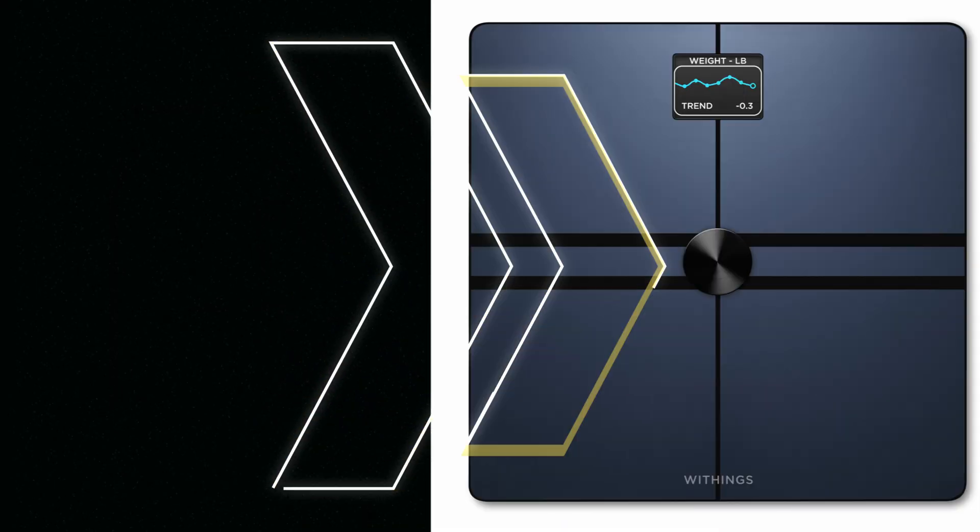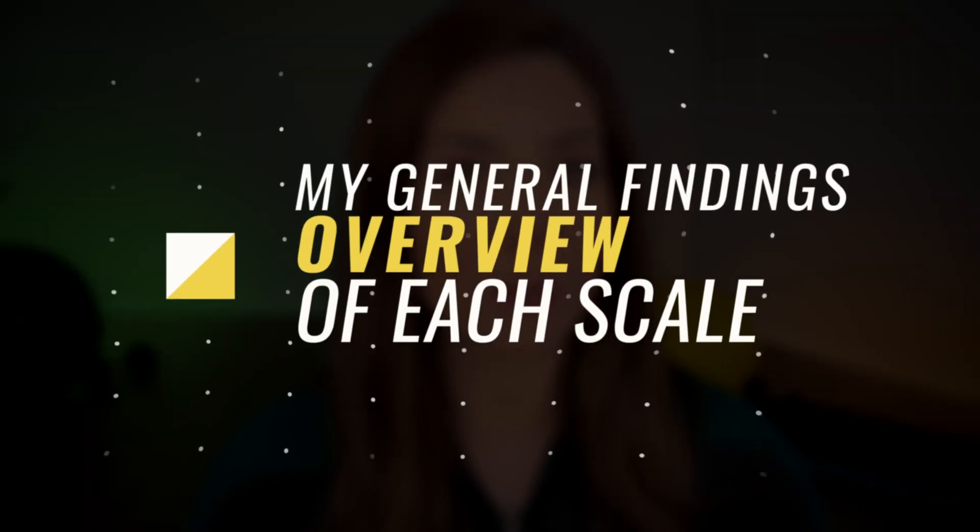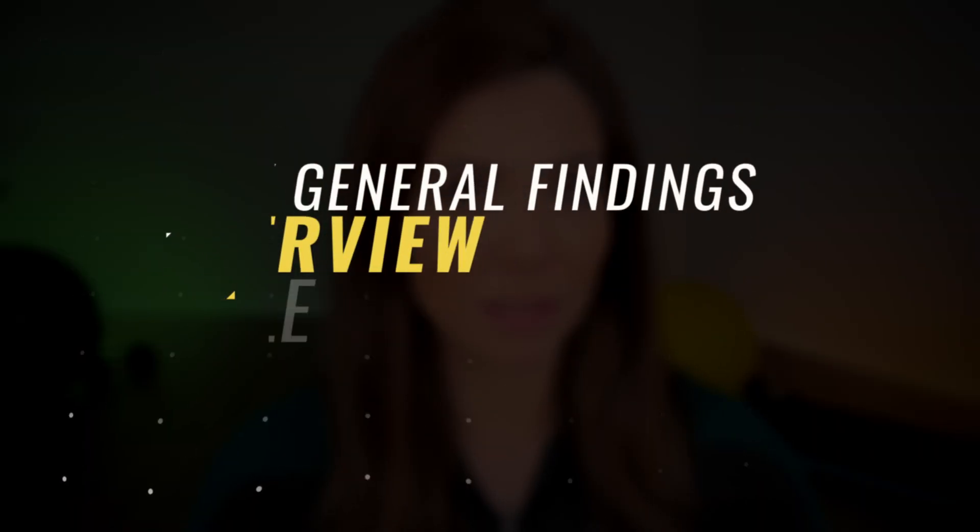The three scales selected were RunStar, Withings Body Plus, and RenFo. I have a past video on my analysis of RenFo and Withings if you want to check that out, but this video compares them alongside RunStar and the DEXA. So let me go over the general findings of each of the scales, and I'll explain why I say 'general' in just a bit.